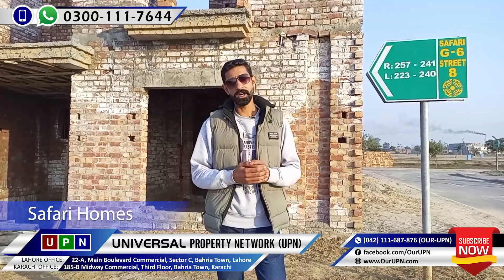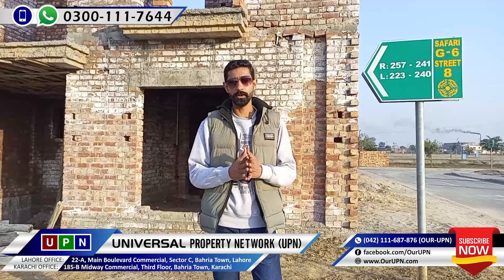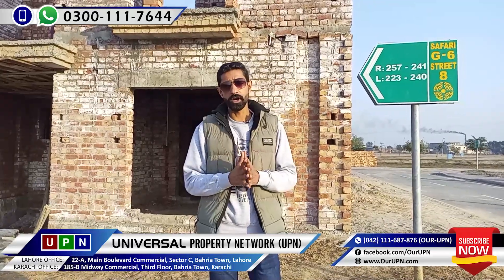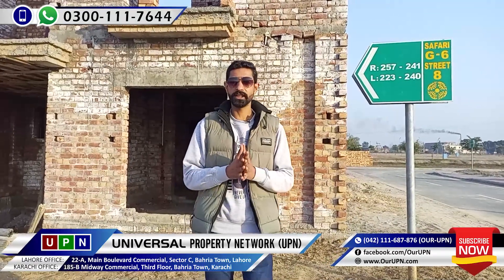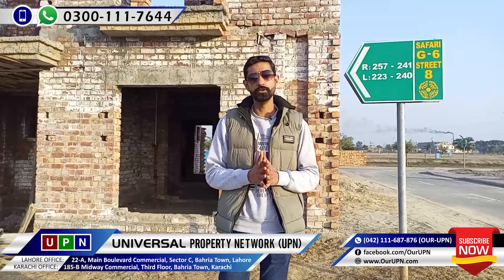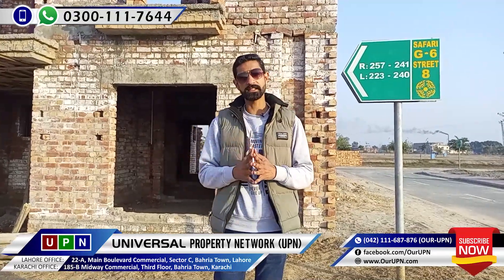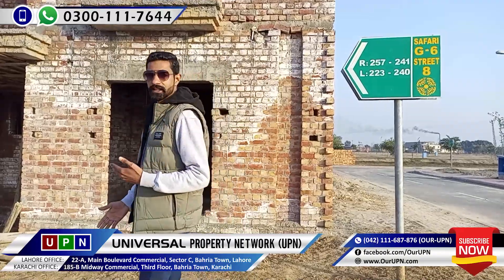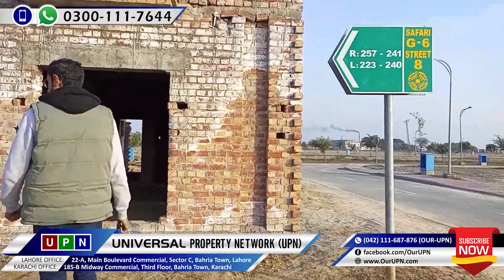I will be able to see the map and the design of the building. I will be able to see the view of the building, as well as the map and the structure of the building.